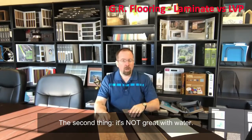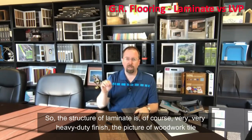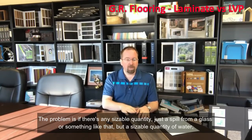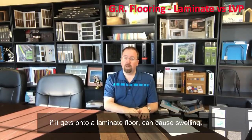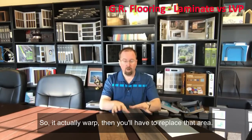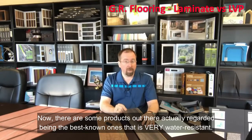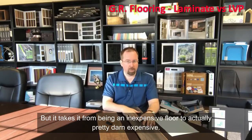The second con is that laminate is not great with water. The construction of laminate is a very heavy-duty finish, a picture of wood or tile, and then an HDF — high-density fiberboard. The problem is if a sizable quantity of water, not just a spill from a glass but a significant amount, gets onto a laminate floor, it can cause swelling — it will actually warp and you have to replace that area. Now there are some products out there, AtroGuard being one of the best known, that is very water-resistant, but it takes it from being an inexpensive floor to a pretty expensive one.